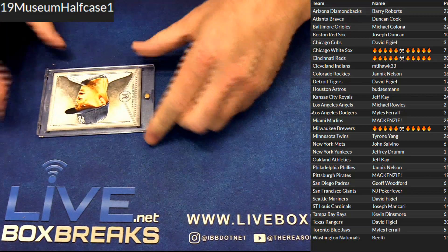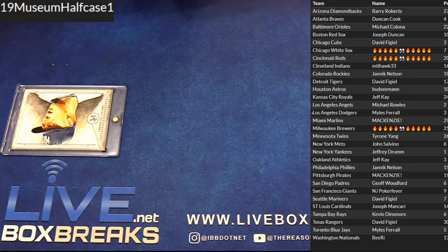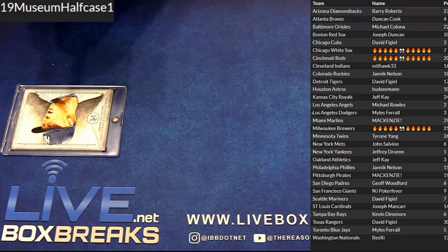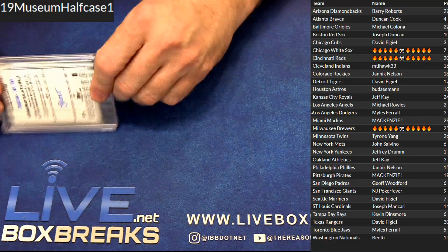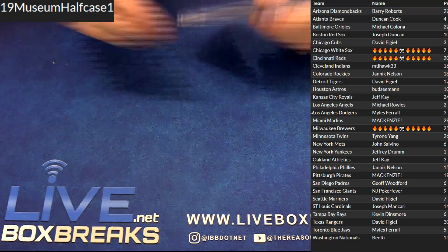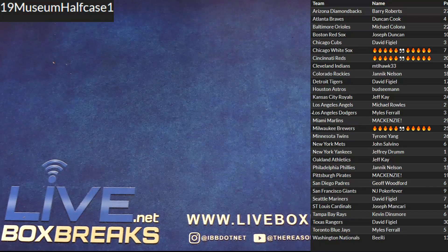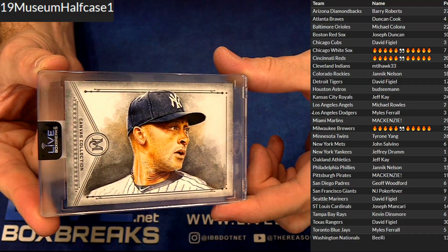I don't know, man. Boom packs and pick-up packs probably are lower cost stuff. That's a massive... Jeffrey D, congrats bro. That's absolutely sick — the Jeter 101.